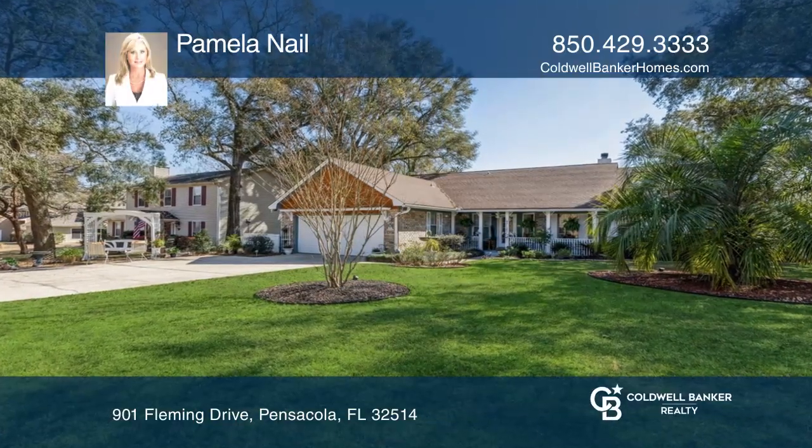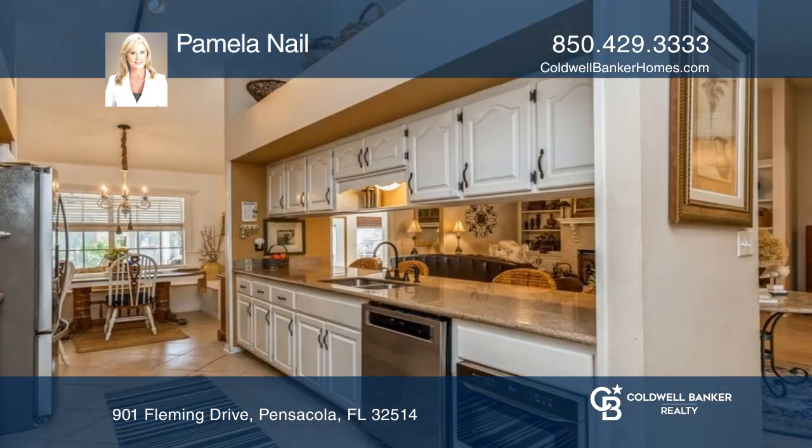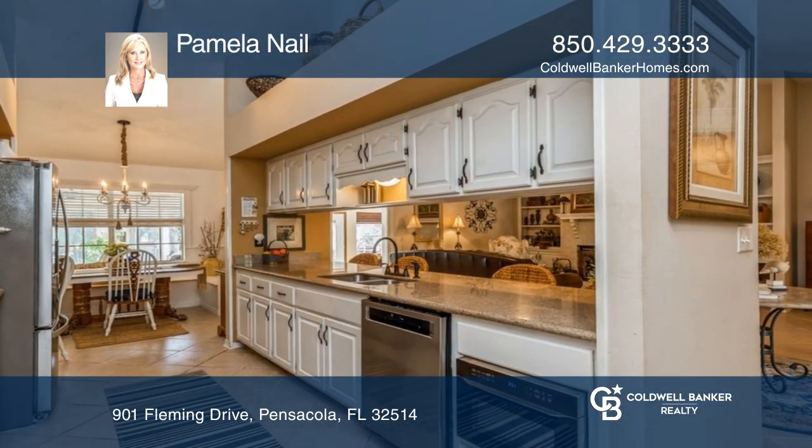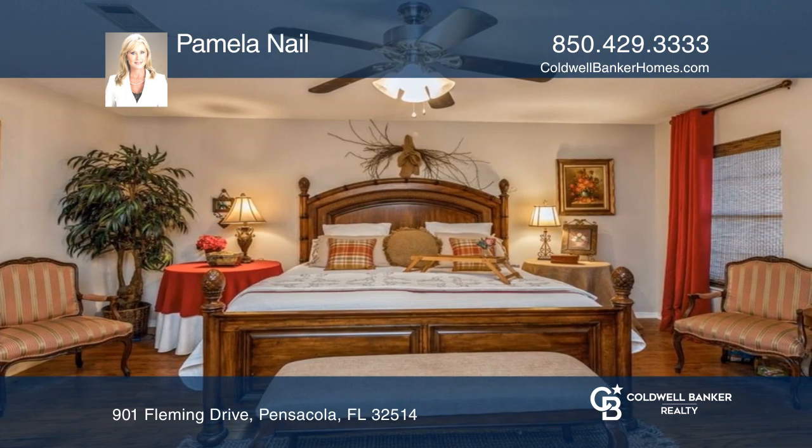Outdoor living at its finest. If you like entertaining, this home is for you. This lovely brick home has an outdoor cabana, tiki bar, pergola, cooking area, sports lawn, swimming pool, and jacuzzi.